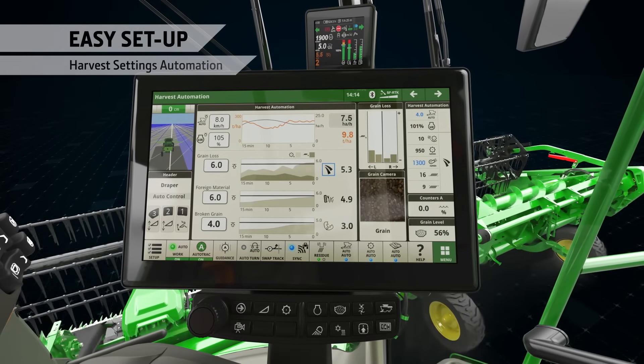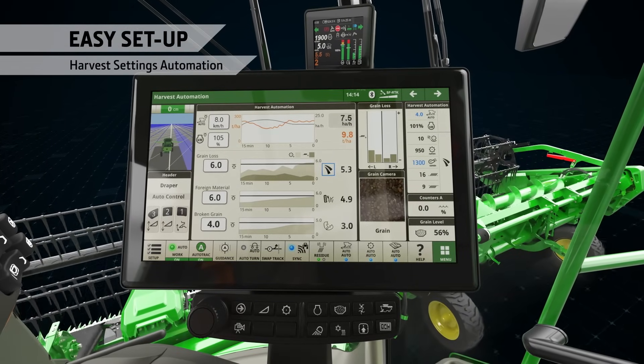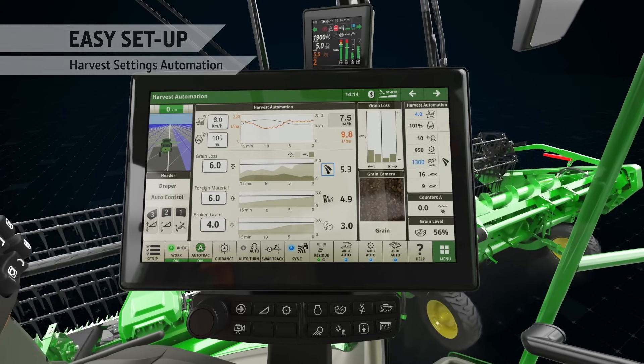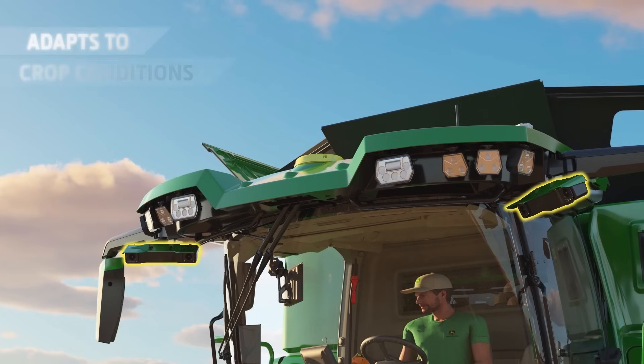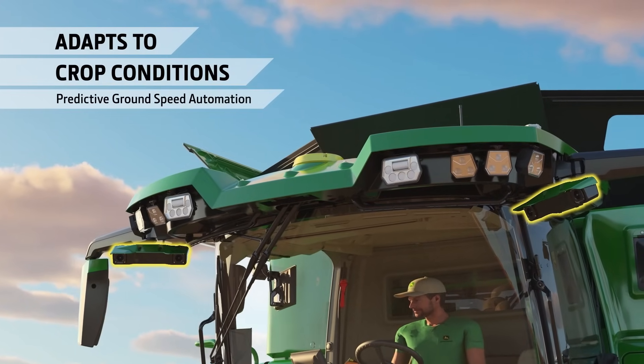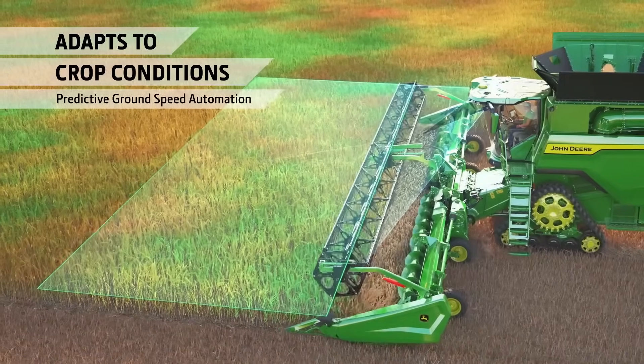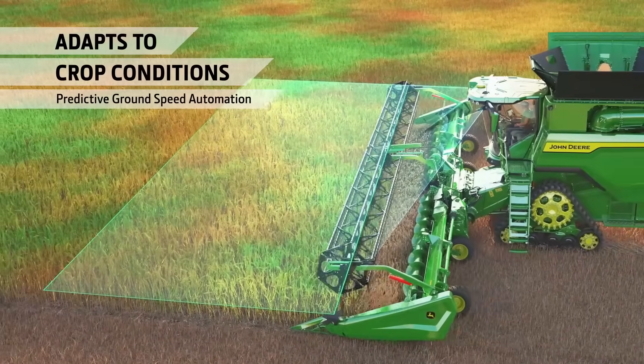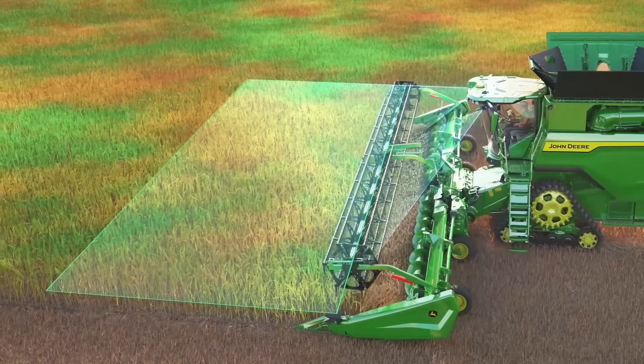The high-definition G5 Plus Command Center display has a super-fast processor and allows you to display more information. Harvest settings automation makes setting up easy — just set your harvest limits and the combine does the rest. Two cameras scan the height of the crop and automatically adjust the combine's forward speed based on the upcoming crop volume, ensuring maximum capacity is fully utilized.